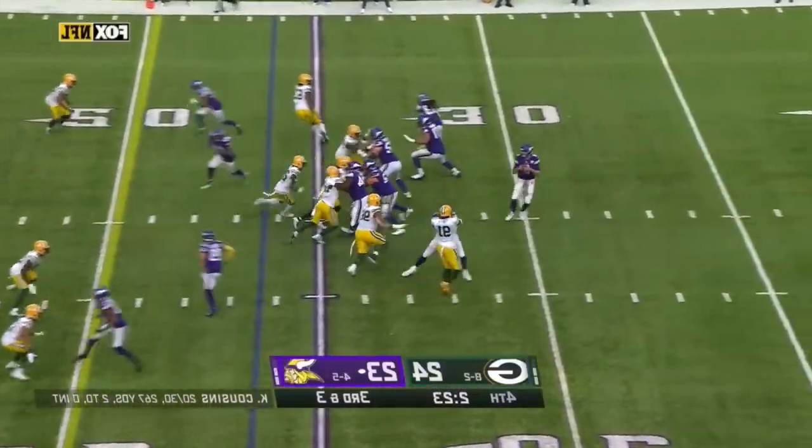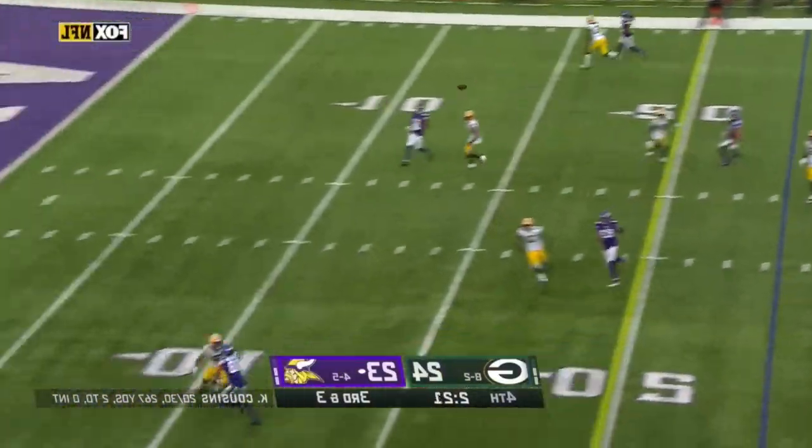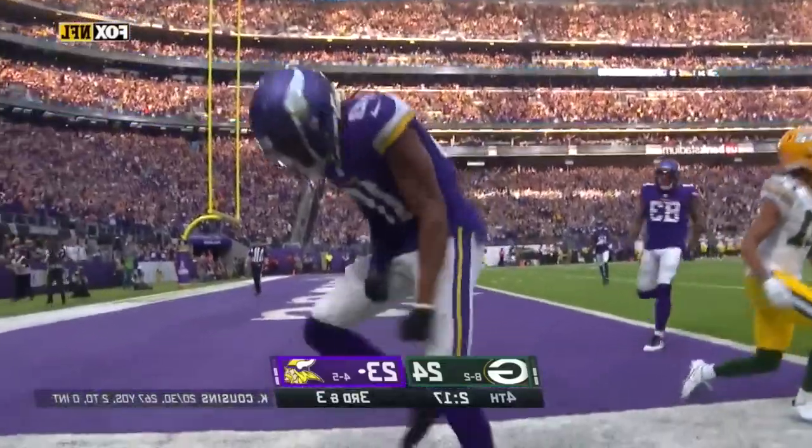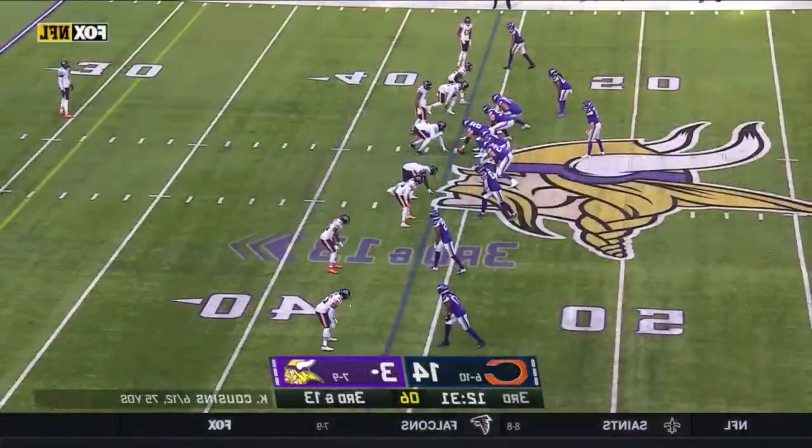Down by one, pressure coming — Cousins ducks and throws it up for Jefferson. He's got it, and he is in — touchdown! The Vikings will be happy with that.